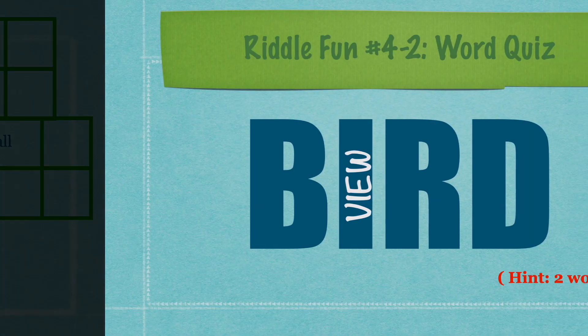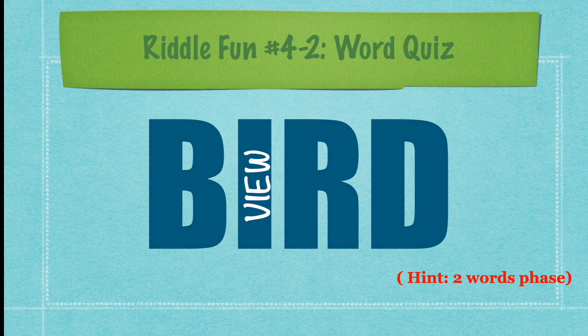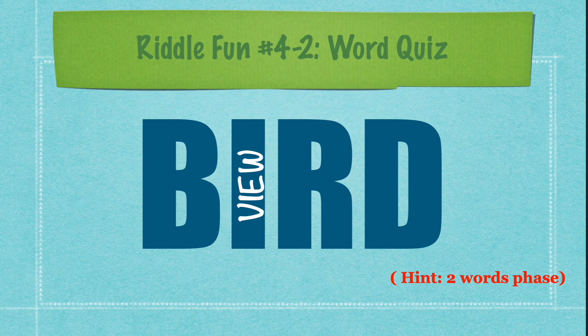You guys get it? Did your parents get it or friends? Anyway, the second Riddle Fun for today is a word quiz. There's a word 'bird,' and then inside the bird for the eye is 'view.' The hint is a 2-word phrase. Can you guess it? I'll tell you in my next Riddle Fun video.